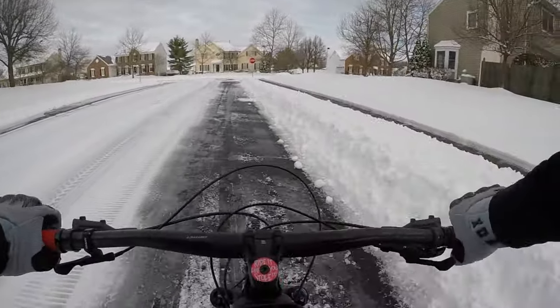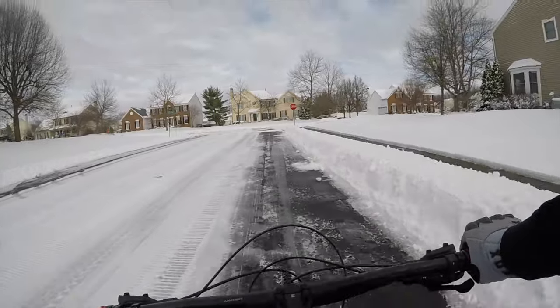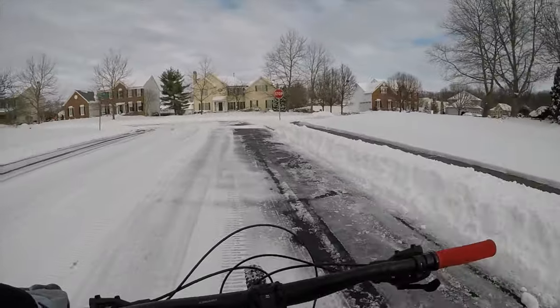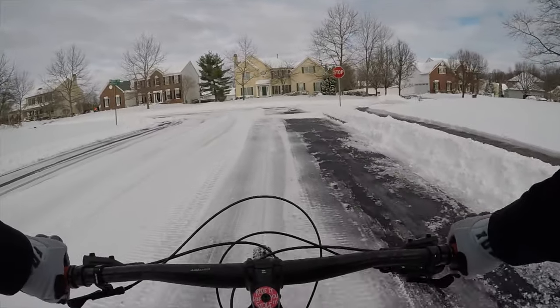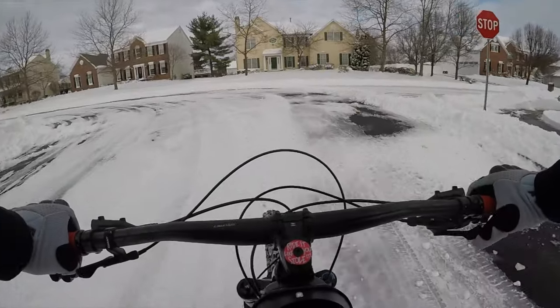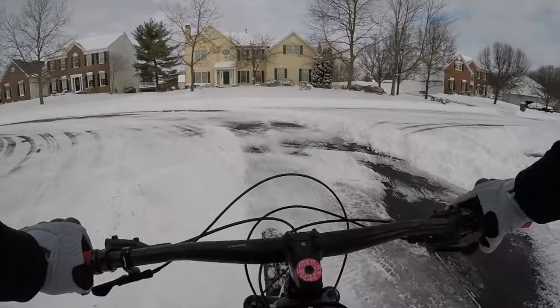Alright guys, Rob's random stuff here. We're on the Trantax, taking a little snow ride today. Nothing crazy — about six inches last night. See how we do.